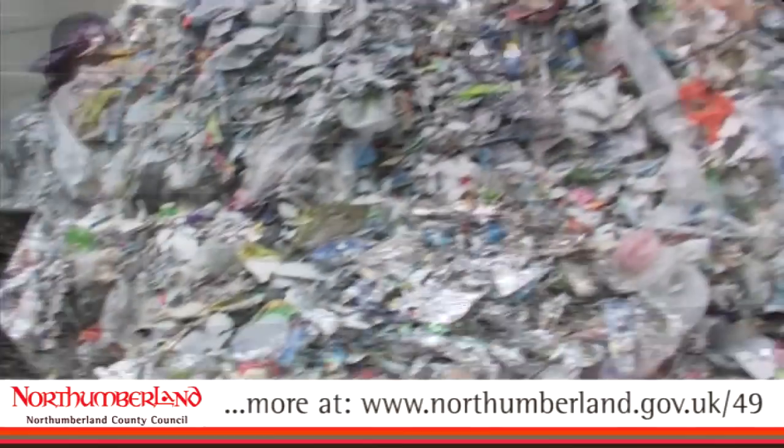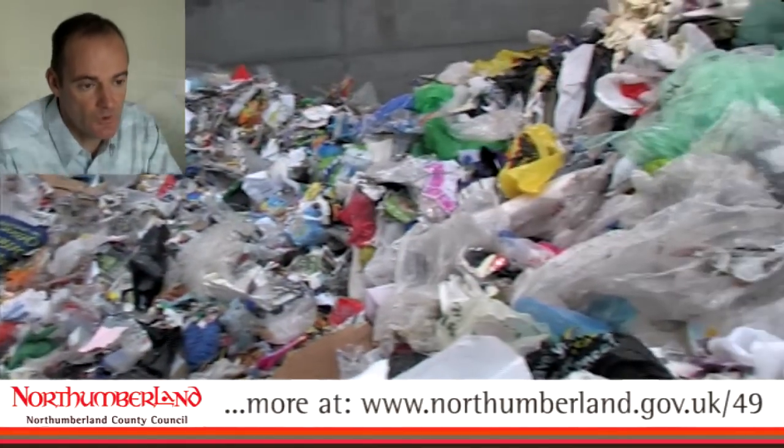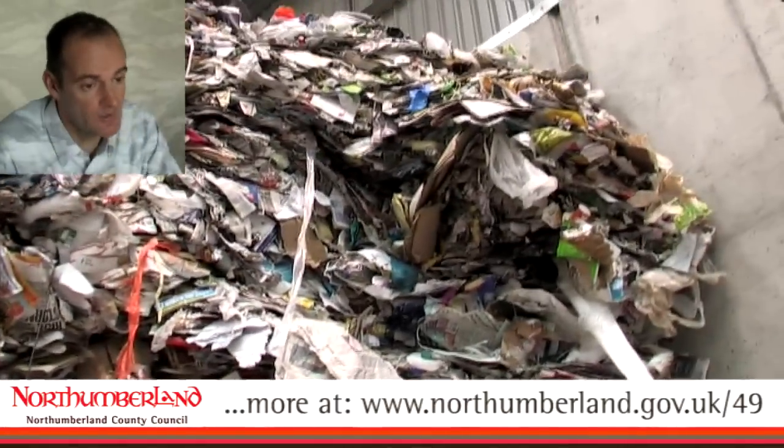Can people recycle more — is there room for improvement? No doubt. When we look at the residual waste currently going to generate electricity, there are newspapers in there, there are plastic bottles in there. If people were just taking a bit more care and thinking about it and putting those in the recycling bin, then you would see it here in this plant, and we'd be reprocessing it.